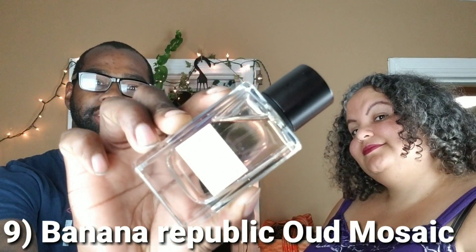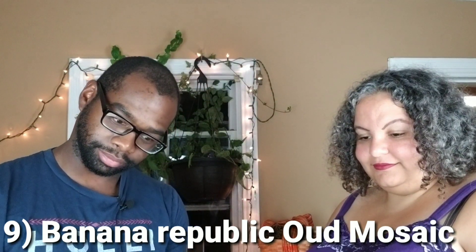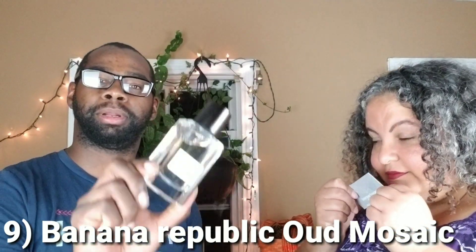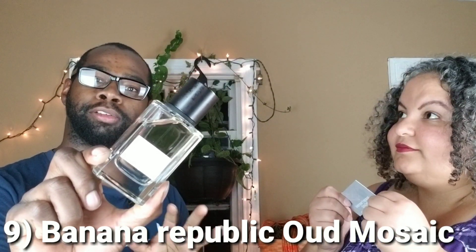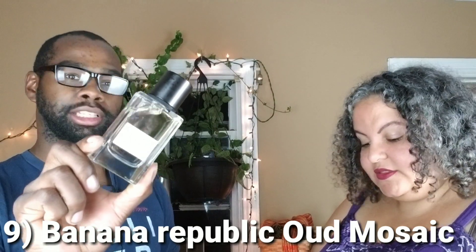This is number 9 — Banana Republic Oud Mosaic. Real cheap at Banana Republic — you can get this for under about $25 when they have discounts on sale, regular about $45. I do like that. So she likes that one too. Now we're going to jump into number 8.